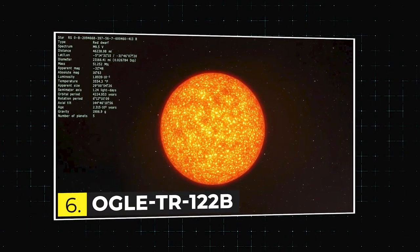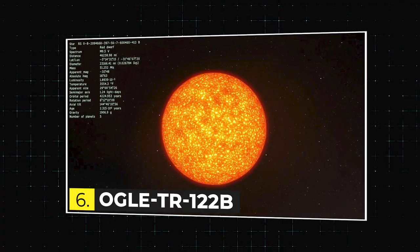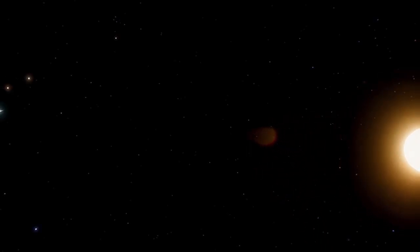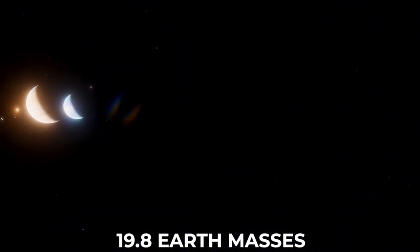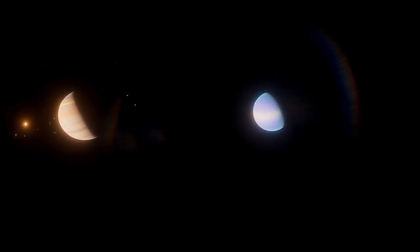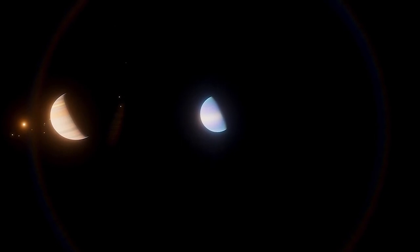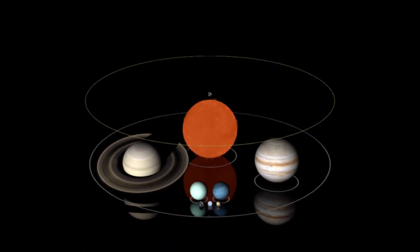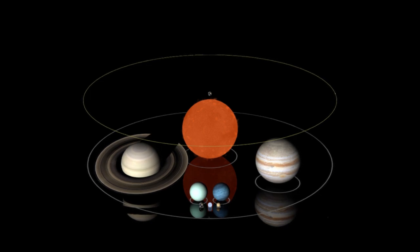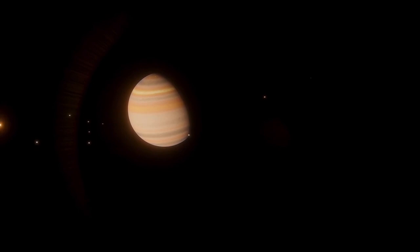The next is OGLE-TR-122b. OGLE-TR-122b is a gas giant with a mass of about 19.8 Earth masses. It orbits its host star every 4.85 days and has a radius of 1.43 times that of Jupiter, making it the largest known planet in the Kepler field. Every day on this planet is considered a bad day.